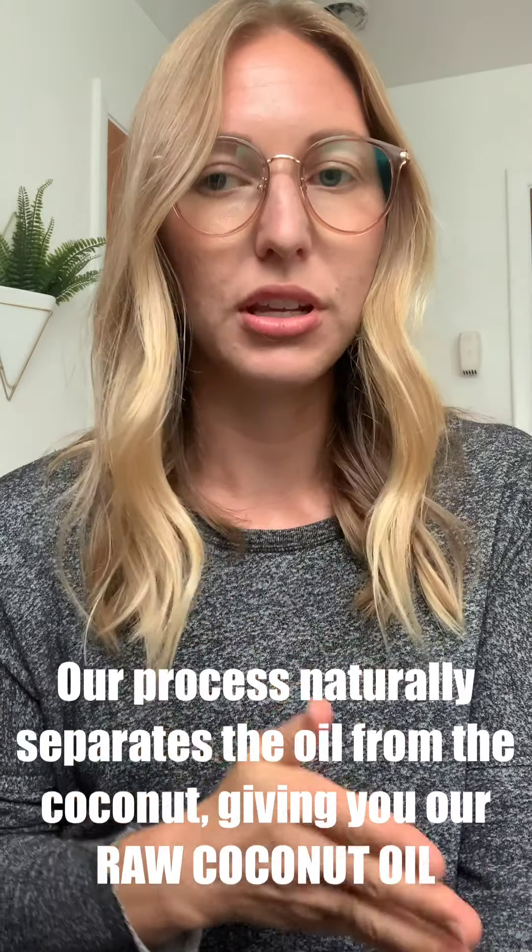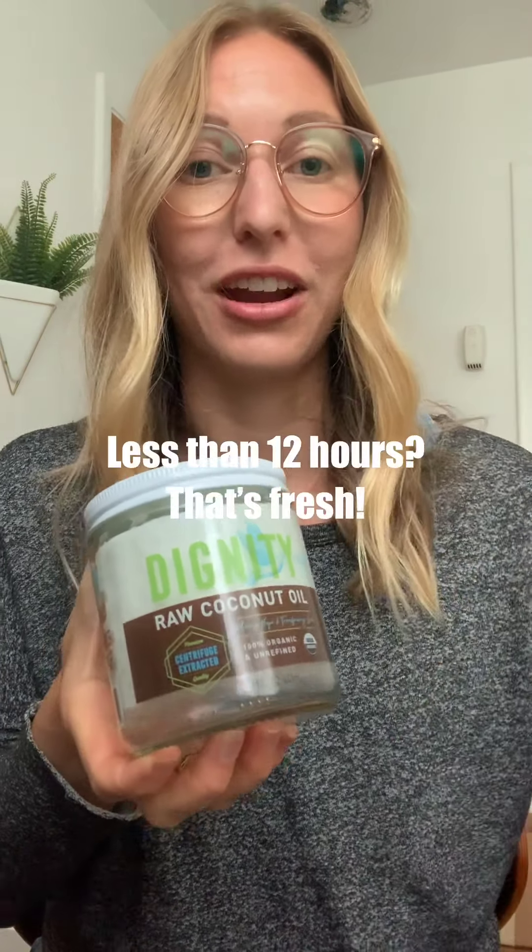Our process is natural. It naturally separates the oil. So to keep everything really natural and really pure, we have committed to go from this to this in less than 12 hours. That's right — it takes less than 12 hours to crack open a coconut and seal it into this jar, ready to ship to your house.